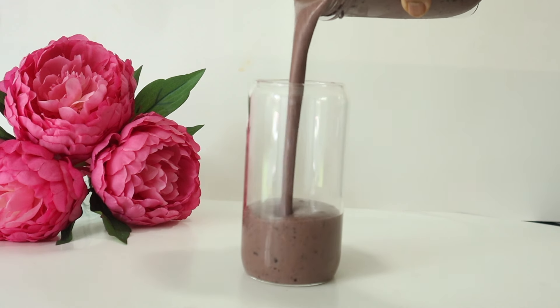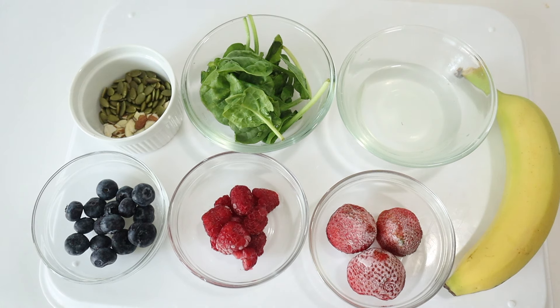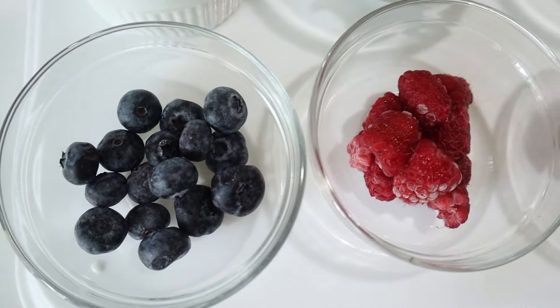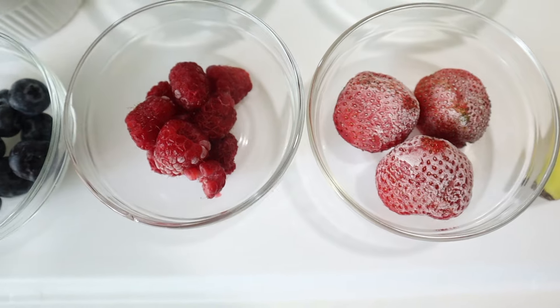Whether you are pregnant or trying to conceive, you know you can never go wrong with fertility smoothies. They are a great way to boost your fertility, balance hormones, stabilize blood sugar, and provide nutrients that are essential to support your fertility. In today's video, I will be showing you how to make one of my favorite fertility smoothies.